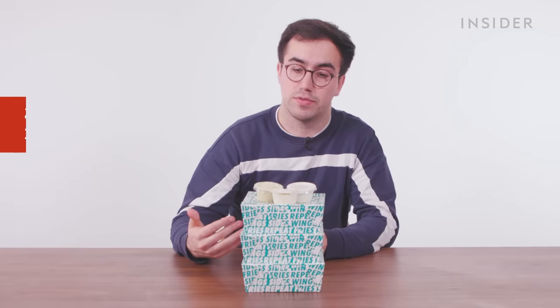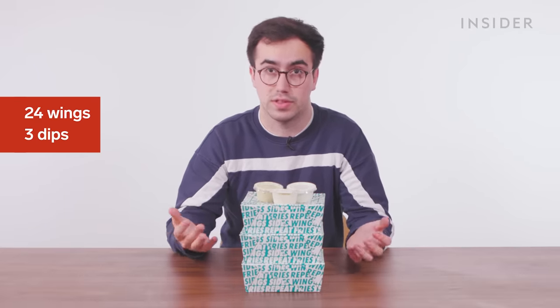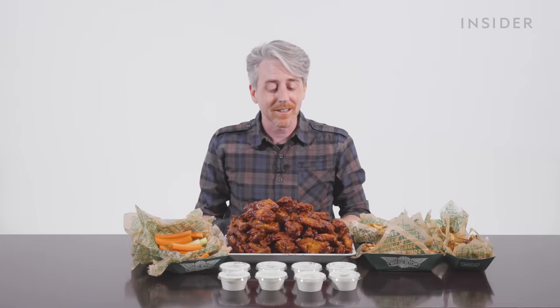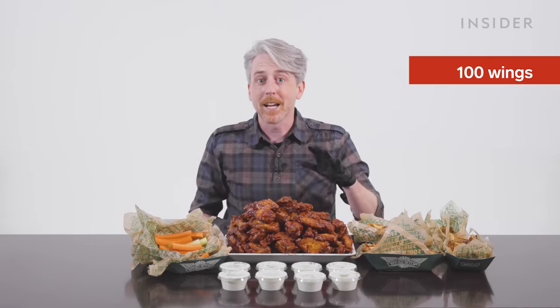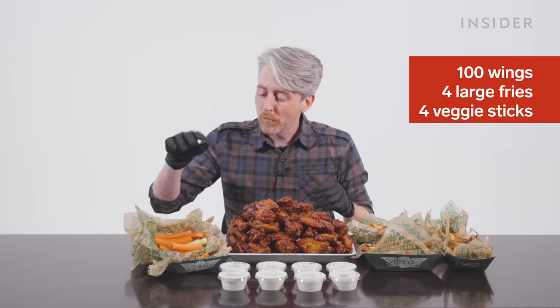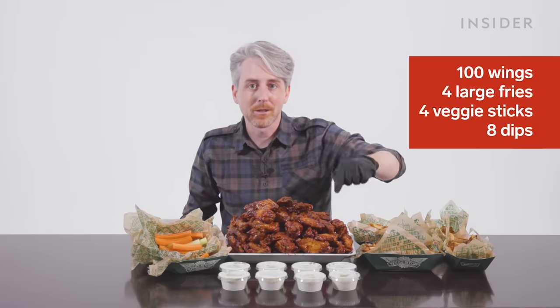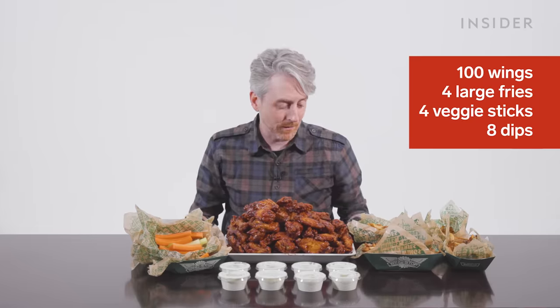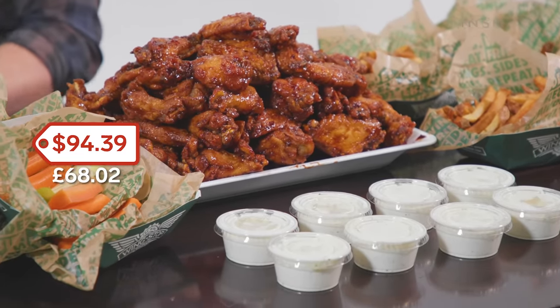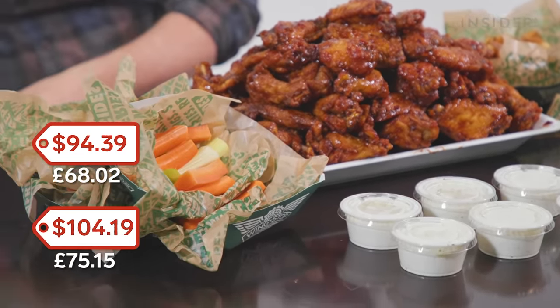The biggest thing on the menu in the UK is the Flavor Craver wing platter — 24 wings, three dips, and no other sides, all for £22.50. The biggest single menu item at Wingstop in the US is the 100-wing party pack — 100 wings in up to six flavors, four orders of large fries, four orders of veggie sticks, and eight dips. This is supposed to feed 13 people, or you and three friends. Boneless is $94.39 and bone-in is $104.19.